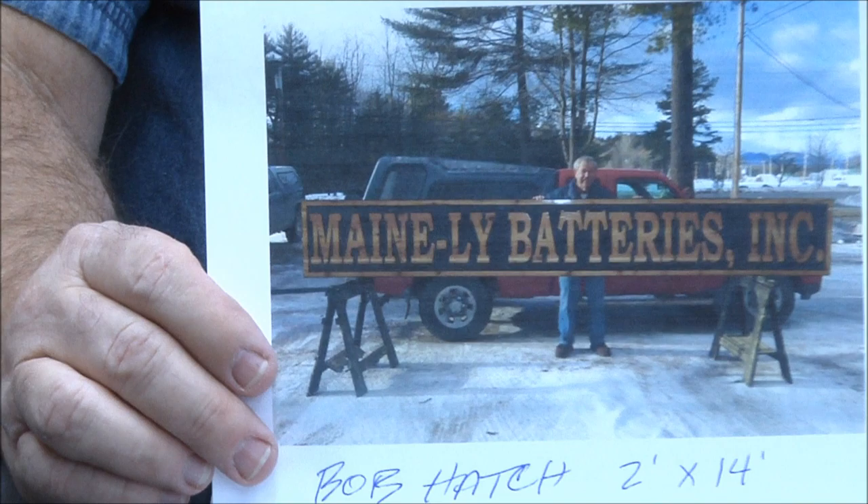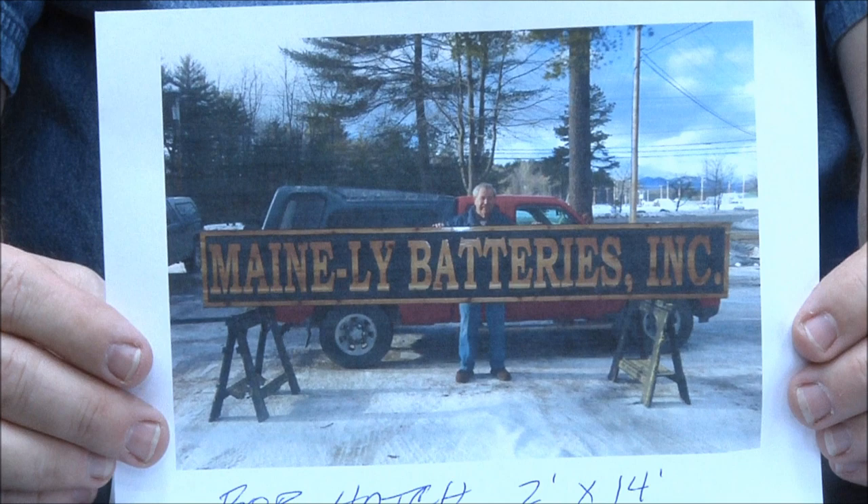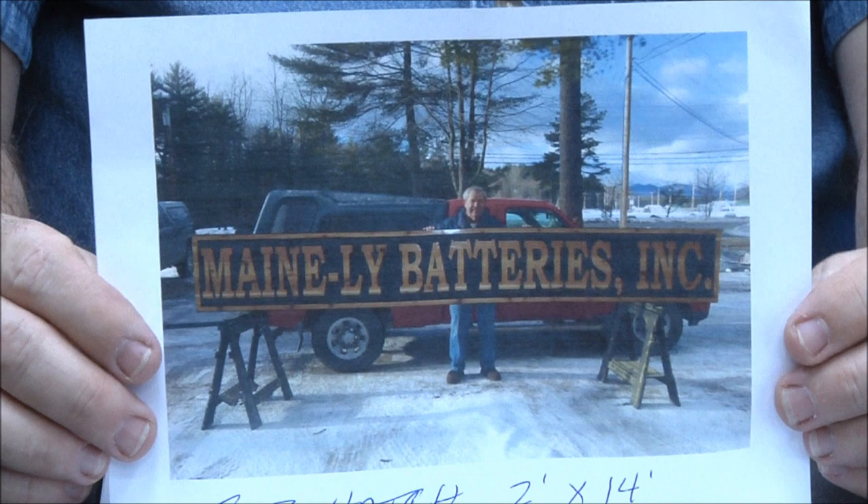Bob Hatch — check this out. Two feet by 14 feet long. Bob is a master sign carver, been doing it for years. He's back in Fryburg, Maine — one of our poster boys. Talked to him the other day. Bob is fantastic, just a super nice guy. Got to get back to Maine to visit him one of these days.